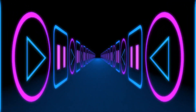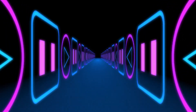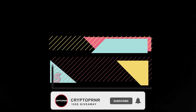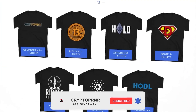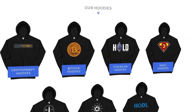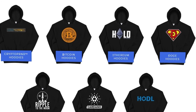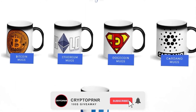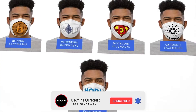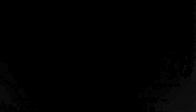We hope you guys found this video tremendously valuable and especially entertaining. Don't forget to like, subscribe, and comment to win $100. Make sure to check out our crypto brand Cryptopreneur to get yourself the highest quality crypto merch available on the market. Be sure to subscribe so you don't miss out on any more of our awesome content in the future. Until next time, take care and goodbye.